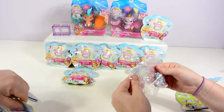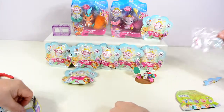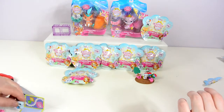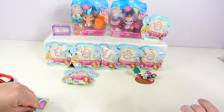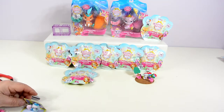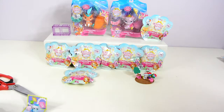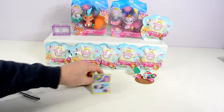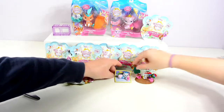Oh no — it's our first duplicate. Already? We got another one of the Slippers, so I'm going to leave that one over here since we already got one. She's in a little jewelry box, so it would appear. Very cute.